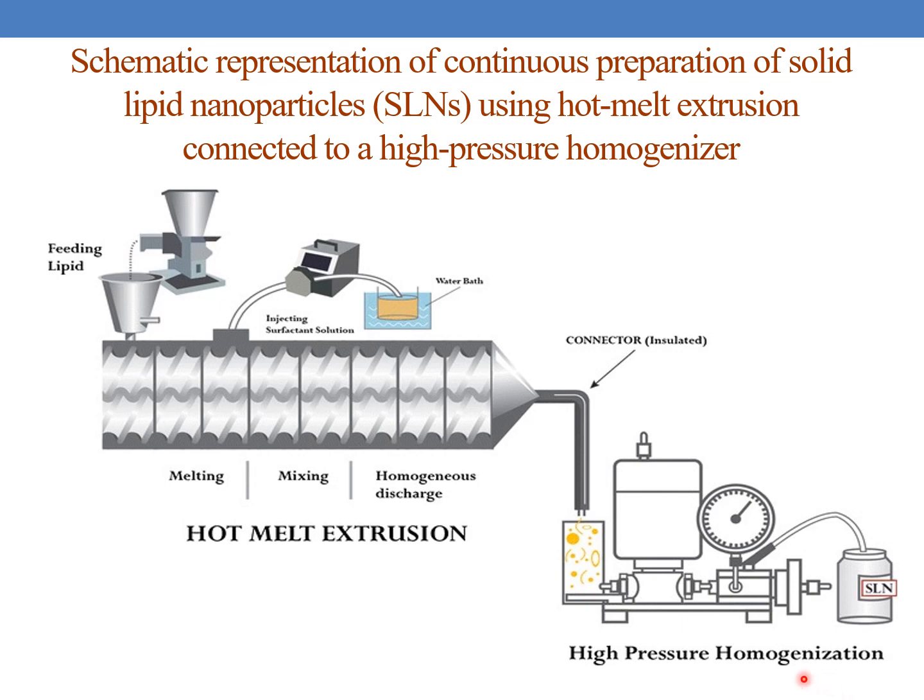In this schematic, the high pressure homogenizer and the hot melt extrusion equipment are connected. The lipid is fed in, the surfactant solution is injected, and this is the water bath and the insulated connector. Mixing takes place and homogeneous discharge is released into the high pressure homogenizer by which the solid lipid nanoparticles are prepared. This is one of the applications of hot melt extrusion.